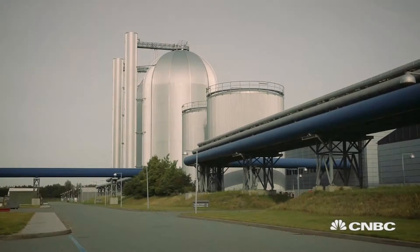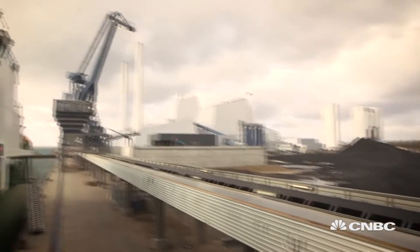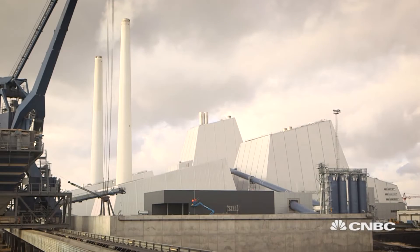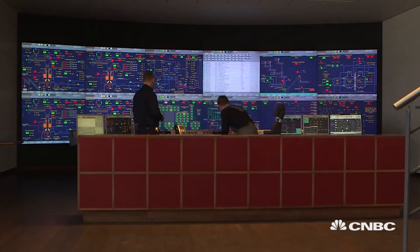From a distance, this looks like any other coal-fired power station. But Avedøre Power Plant, just 15 kilometers south of Copenhagen, is now producing a far cleaner source of power – bioenergy. Instead of coal, it's wood pellets and straw that are running the turbines.